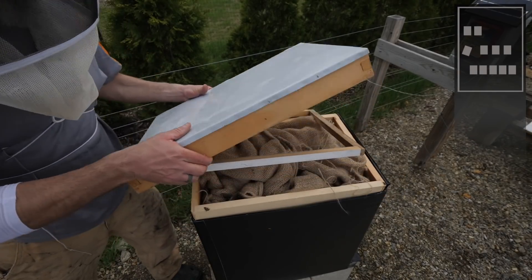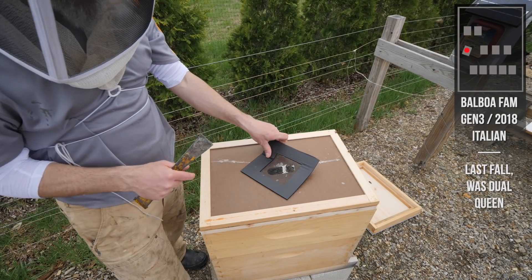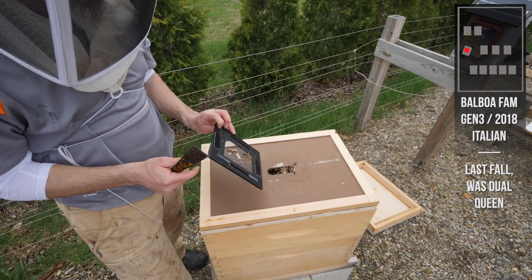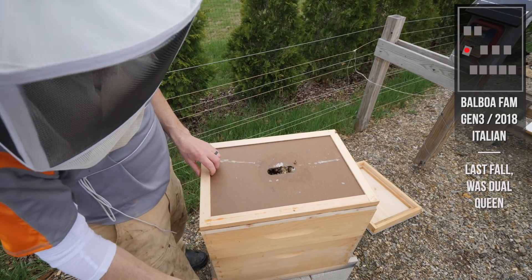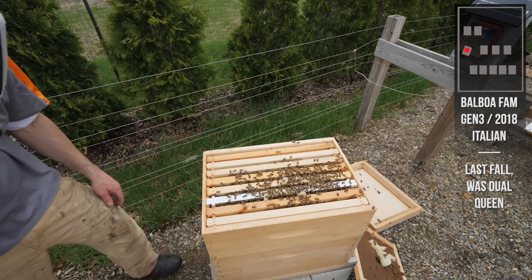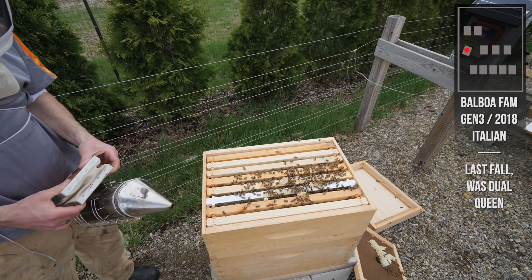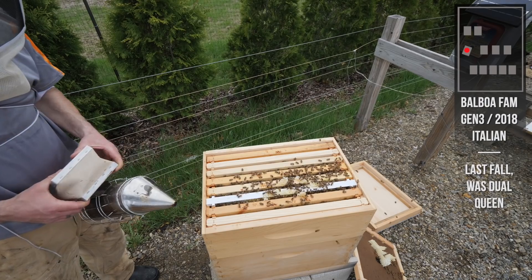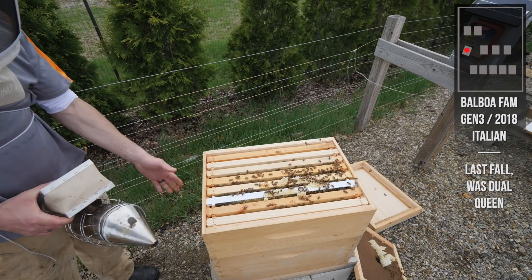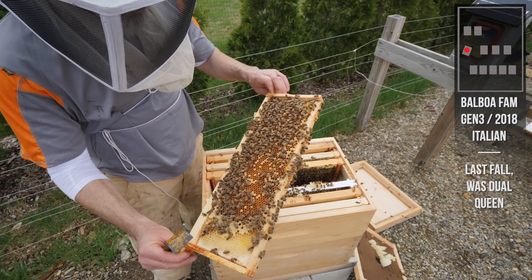This was our dual queen hive which is now a single queen hive. She had a little bit of brood in the lower box and she was laying in the upper box, which I didn't really want but it's what we've got. Let's see what she's doing up here in the top box or if she's moved down below. I gave her empty frames in the bottom to lay into, so if she's down there hopefully I can just exclude her down to the bottom. A lot of tiny little larvae in here - so she's laid up here very recently.